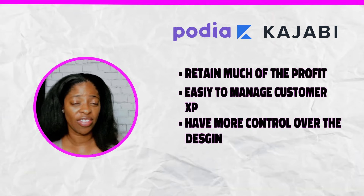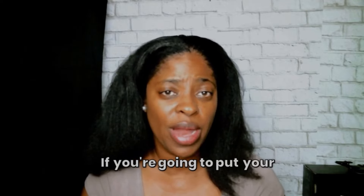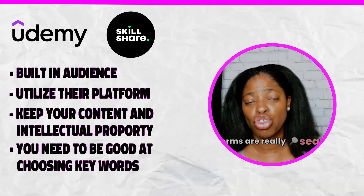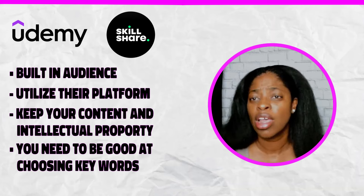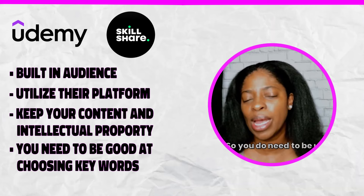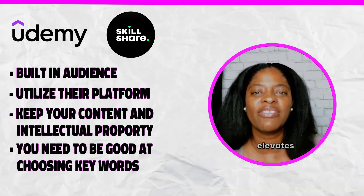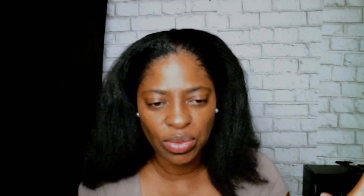A lot of people don't tell you this: if you're going to put your course on platforms like Skillshare or Udemy, you need to be great at SEO. Those platforms are really search-based, so you need to make sure you're using the right keywords so people can actually find your course. If they can't find it, they can't enroll, so strong SEO is essential to push your course up above the others.